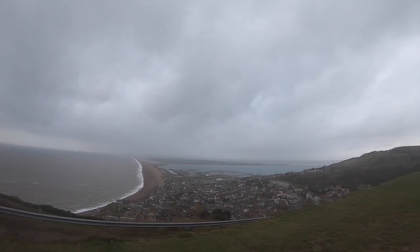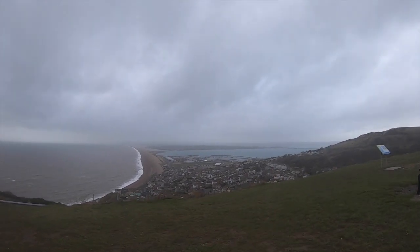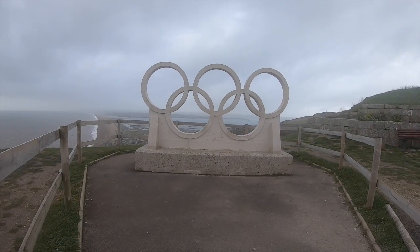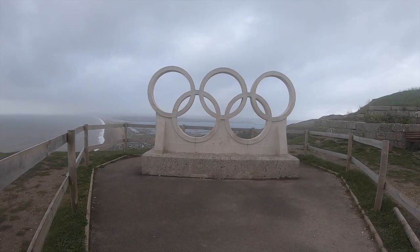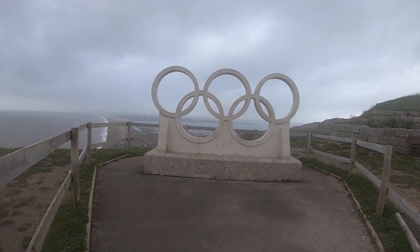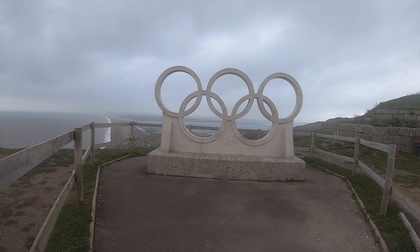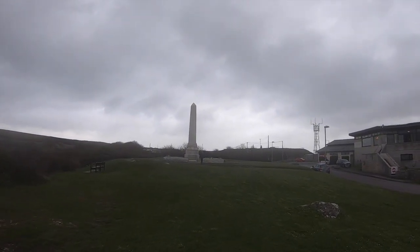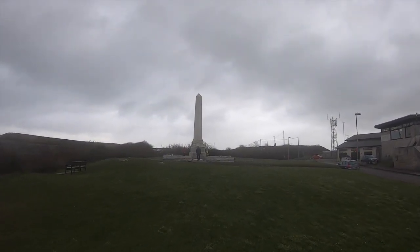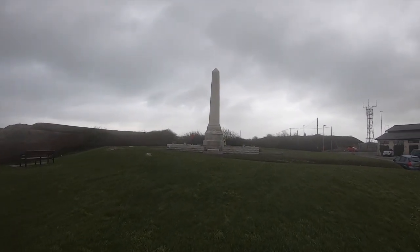The walk around the Isle of Portland ends at the peak overlooking Fortuneswell and Weymouth. Here you can see a few reminders of Portland's history. The Olympic rings stone statue acts as a reminder of the modern side of the isle's history, as the sailing events of the London 2012 Olympics were hosted in Portland and nearby Weymouth. Also here you can see the Portland Cenotaph, a war memorial created in dedication to the local soldiers who died during the First World War, with the names of soldiers who died in the Second World War added at a later date.